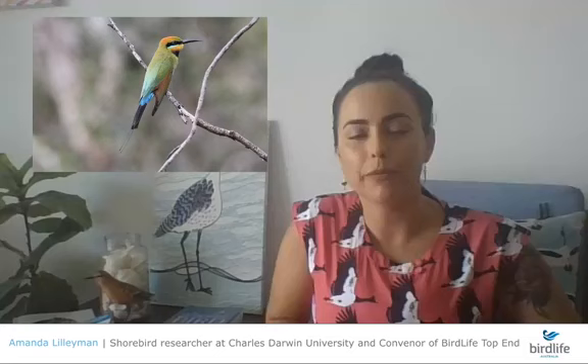The rainbow bee-eater has to be one of the most beautiful birds in Australia — the name is so well suited. It feeds on bees and other flying insects, taking off from its perch to catch a bee and bringing it back to whack it on the branch and remove the stinger. One of our beautiful top end birds.